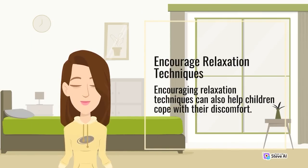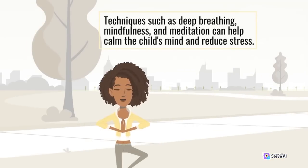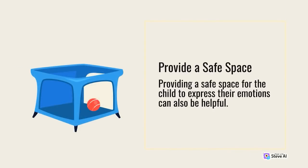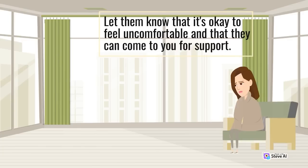Encourage relaxation techniques. Encouraging relaxation techniques can help children cope with their discomfort. Techniques such as deep breathing, mindfulness, and meditation can help calm the child's mind and reduce stress. Providing a safe space for the child to express their emotions can also be helpful — let them know that it's okay to feel uncomfortable and that they can come to you for support.